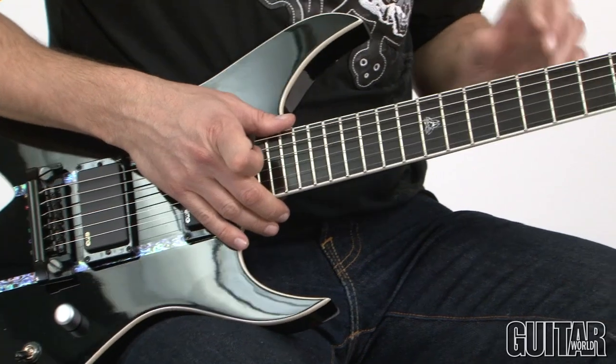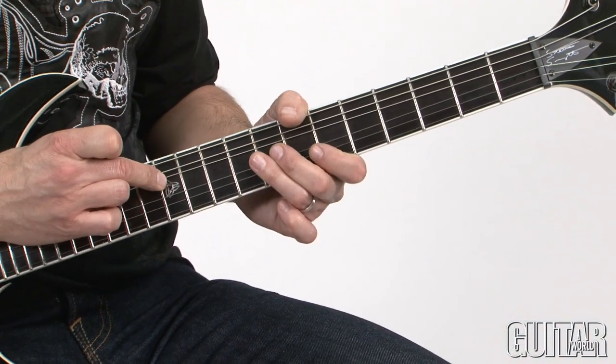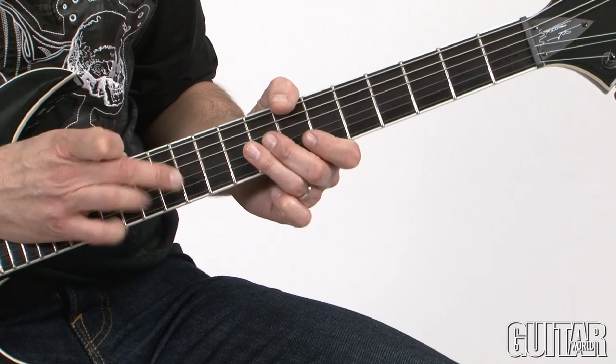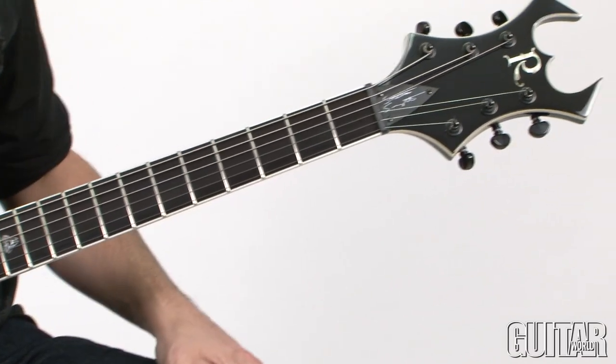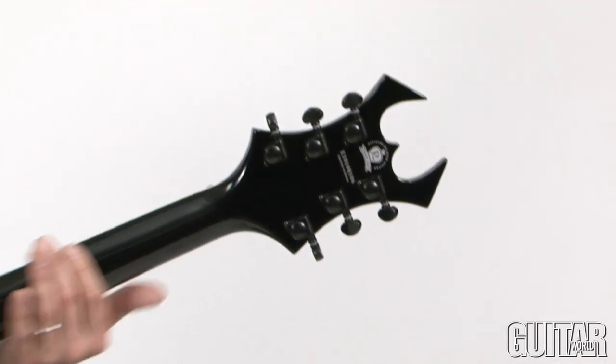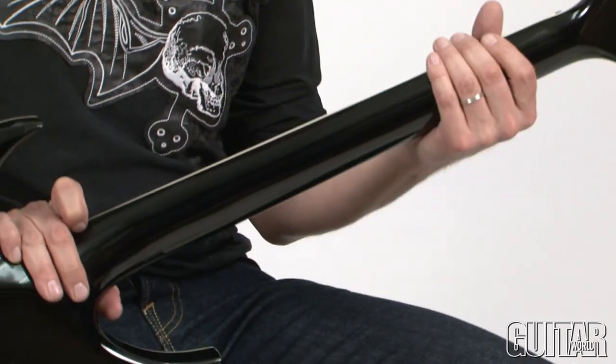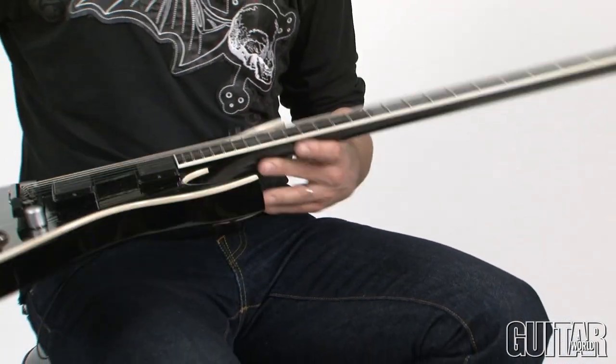There's also a bound ebony fingerboard with jumbo frets, a signature abalone inlay at the 12th fret, and BC Rich's signature headstock up here. I should also mention that the profile on this neck is like sort of a narrow C, so it's really easy to get around on this particular guitar.